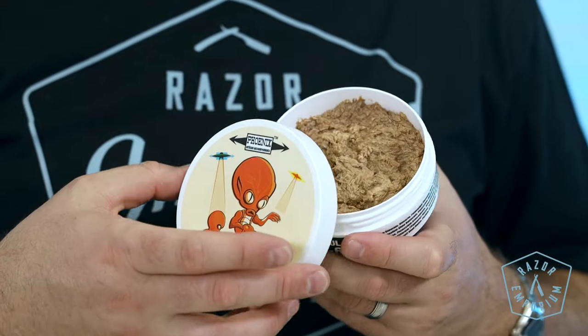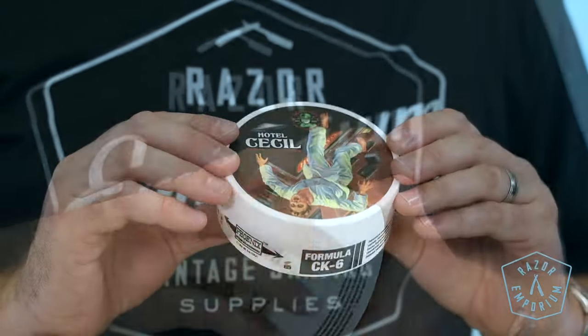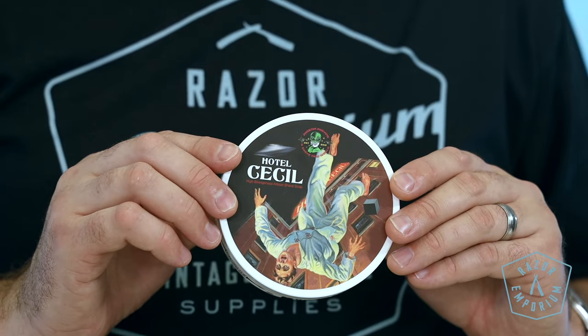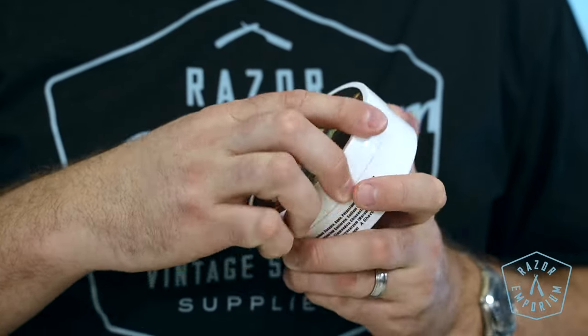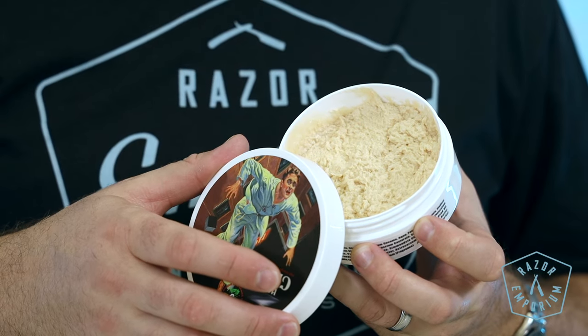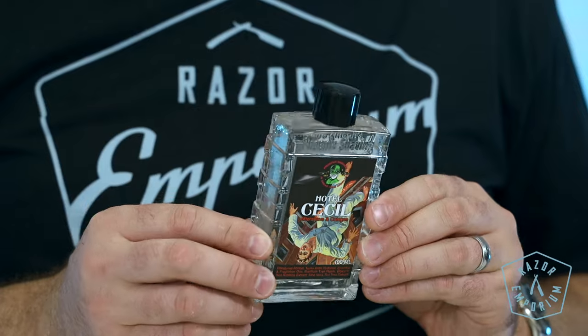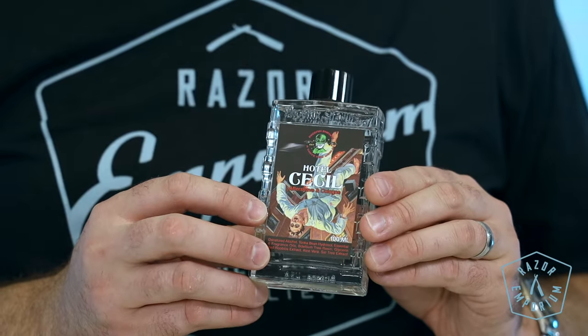Other supporting notes for Meta-nectar Intergalactic include palmarosa, gurjun balsam, patchouli, bergamot, and cedarwood. Hotel Cecil: scent profile of talc, cedarmont, vanilla, tonka bean, kephalus, sandalwood, cedar, nutmeg, black pepper, and oak moss. Preserving our love for the original Burma Shave scent — it's warm, powdery, clean, spicy, masculine, and nostalgic.